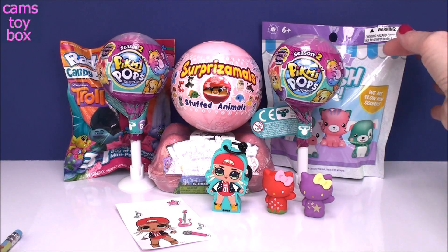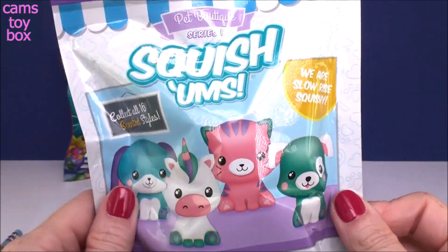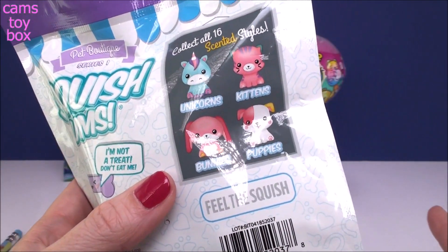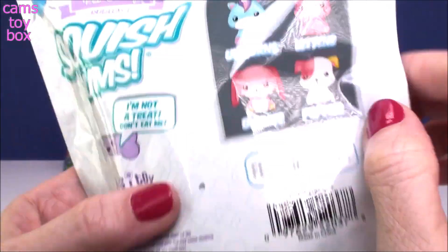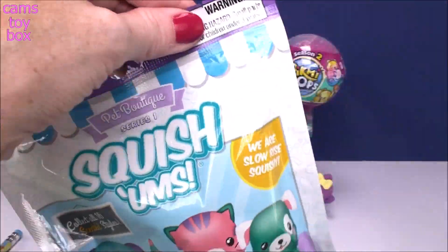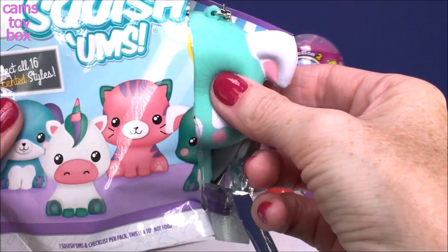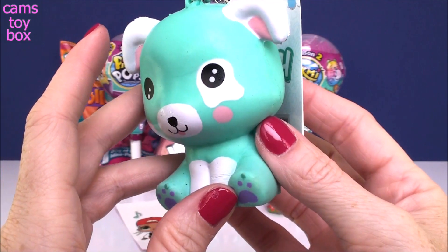All right, let's go over here. I love these — these are adorable. These are the new Squishems, the Pet Boutique from Series 1. There are 16 different scented styles to collect, with four of each category: unicorns, kittens, bunnies, and puppies. They're absolutely adorable. They also come with a collector's guide and they have names, which I thought was super cute. Looks like we got a puppy today.